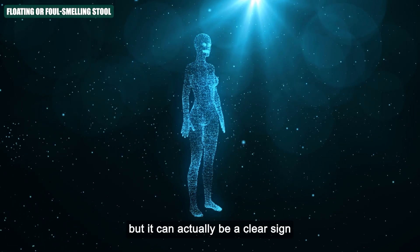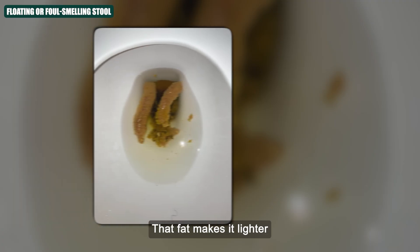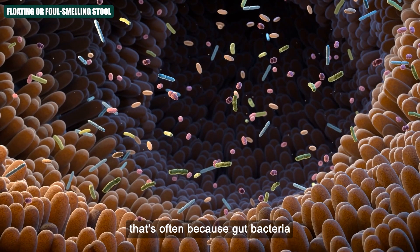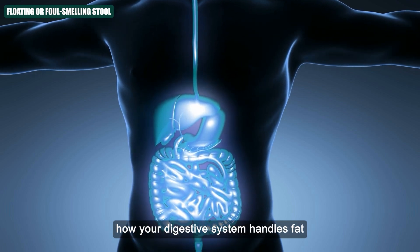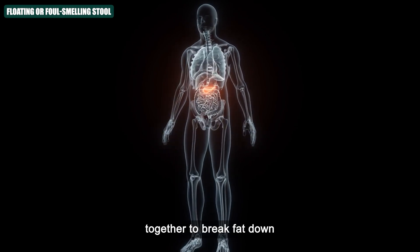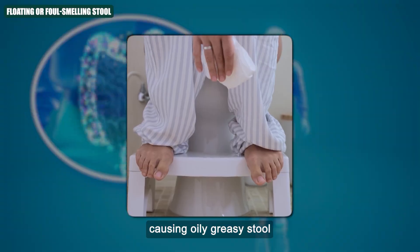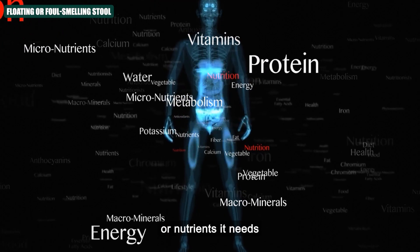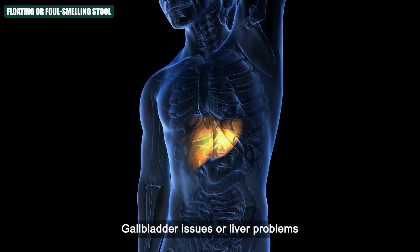Number four: Floating or foul-smelling stool. Floating or foul-smelling poop can actually be a clear sign that your body isn't absorbing fat the way it should. When stool floats, it's often because it contains too much undigested fat, which makes it lighter so it hovers on the surface instead of sinking. And if it smells really bad — more sour or rotten than usual — that's often because gut bacteria are feeding on the leftover fat, creating a stronger odour. This usually means something's wrong with how your digestive system handles fat. Your pancreas, liver, and bile all work together to break fat down; if one of them isn't doing its job, fat gets left behind and passes through your gut without being absorbed, causing oily, greasy stool.